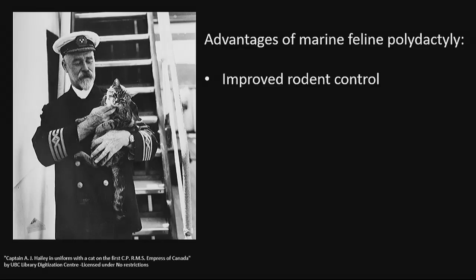Firstly, enhanced rodent control properties — being able to grip prey with their larger and more prehensile digits. Furthermore, the presence of a thumb gave cats increased prehensility, enabling them to grip onto ropes and other kinds of bits of rigging during times of oceanic turbulence.